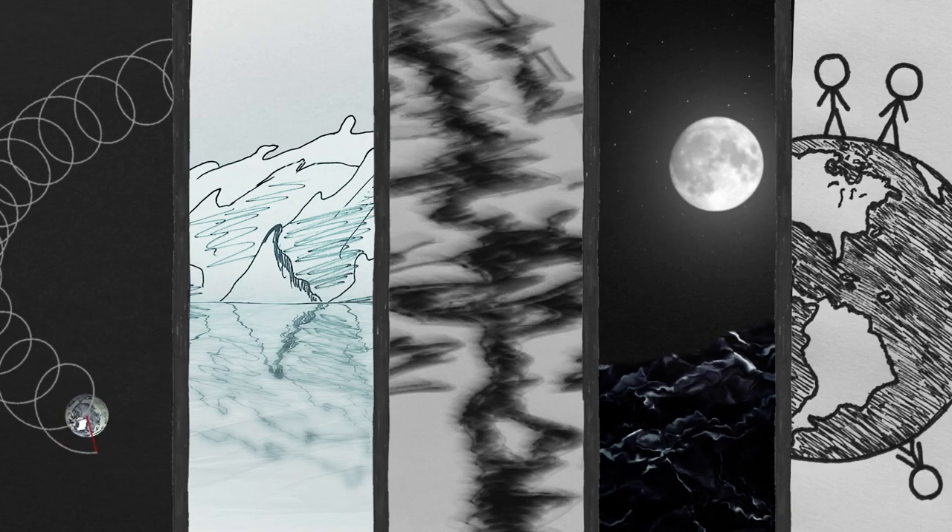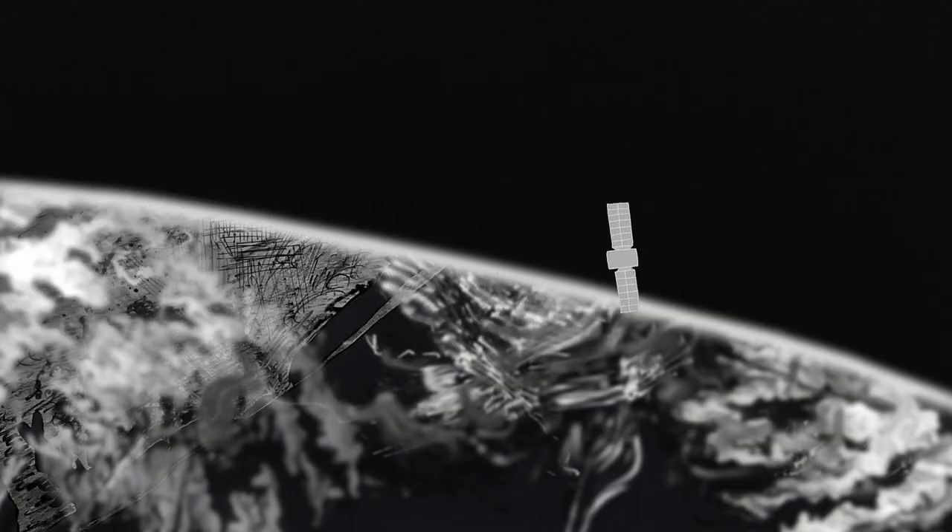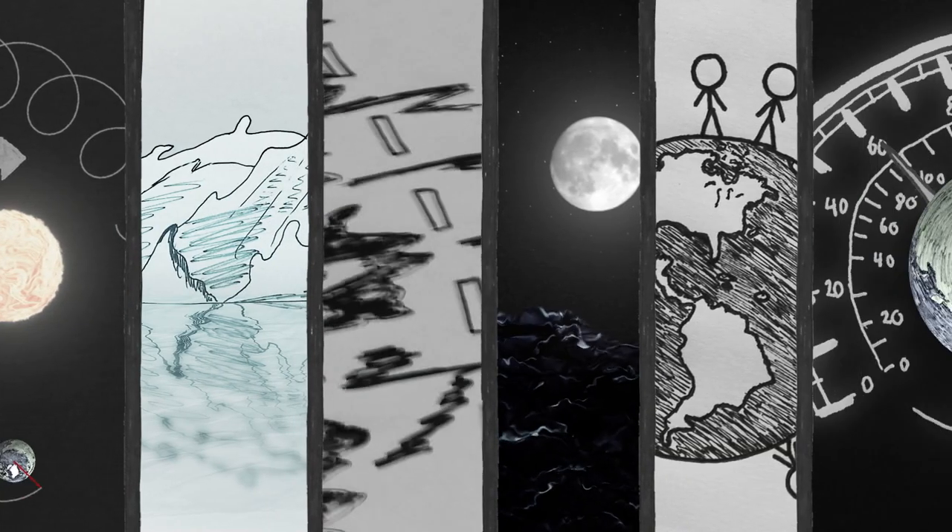These changes are microscopic, but they do accumulate, so for GPS and satellites they're not accurate enough. Also, the Earth's spin is slowing down.